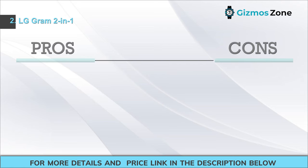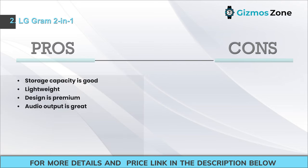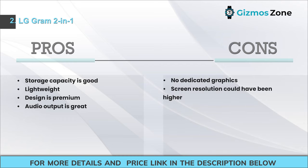Pros: Storage capacity is good; lightweight; premium design; great audio output. Cons: No dedicated graphics; screen resolution could have been higher.